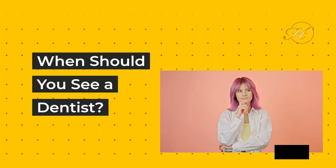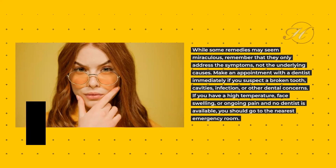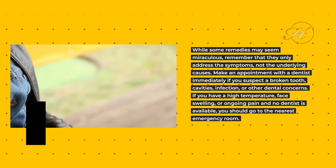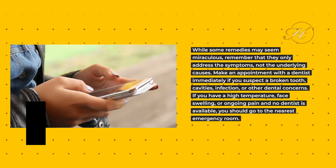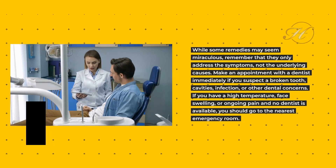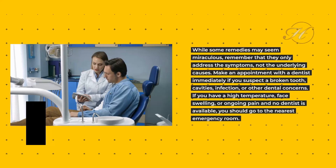When should you see a dentist? While some remedies may seem miraculous, remember that they only address the symptoms, not the underlying causes. Make an appointment with a dentist immediately if you suspect a broken tooth, cavities, infection, or other dental concerns. If you have a high temperature, face swelling, or ongoing pain and no dentist is available, you should go to the nearest emergency room.